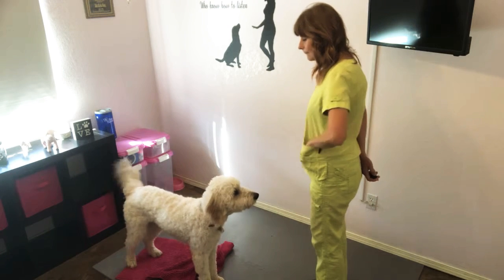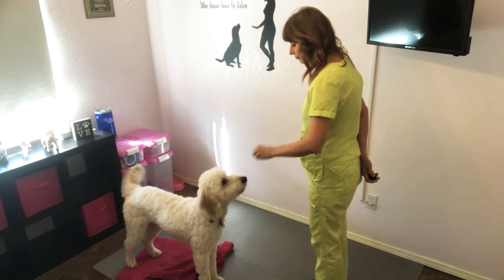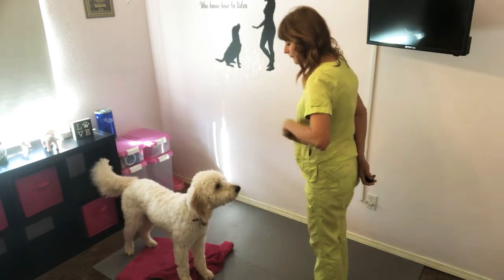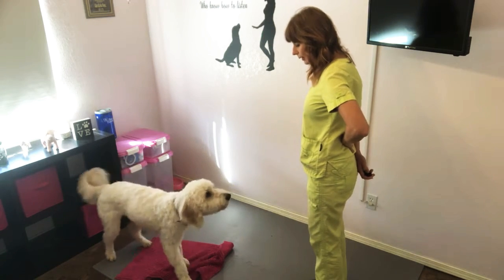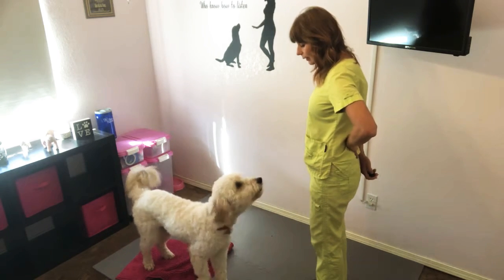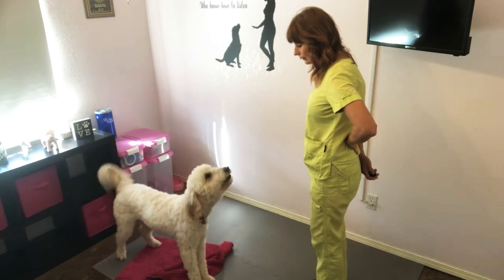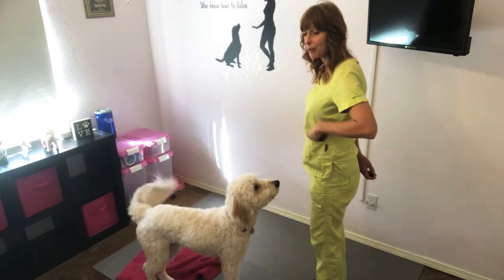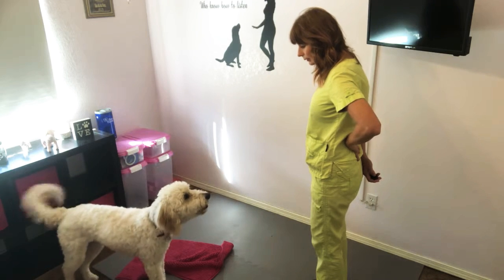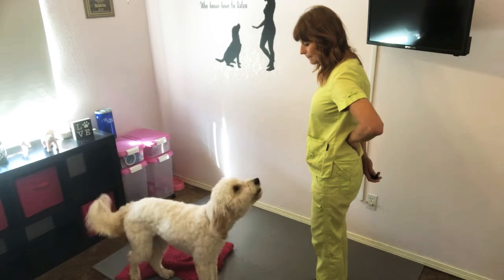Speak. Now I'm throwing it out there ahead of time. Speak. Nice job. Now we're getting a few more barks in there. Speak. Yes, good girl.